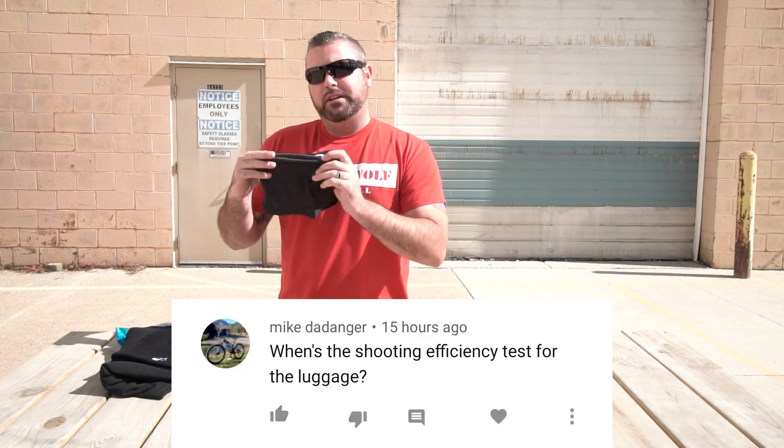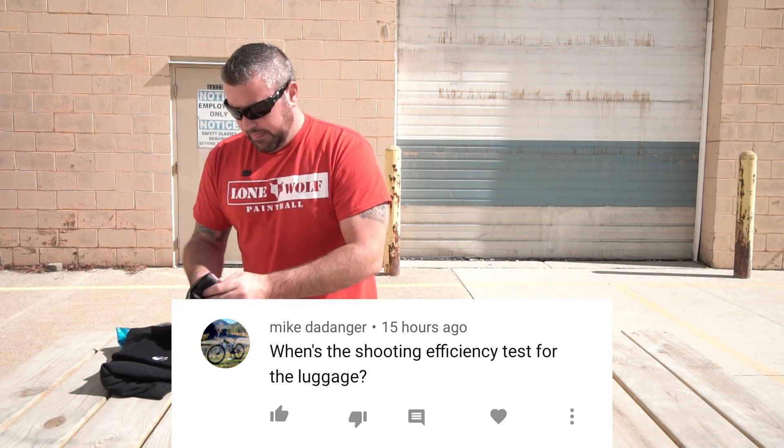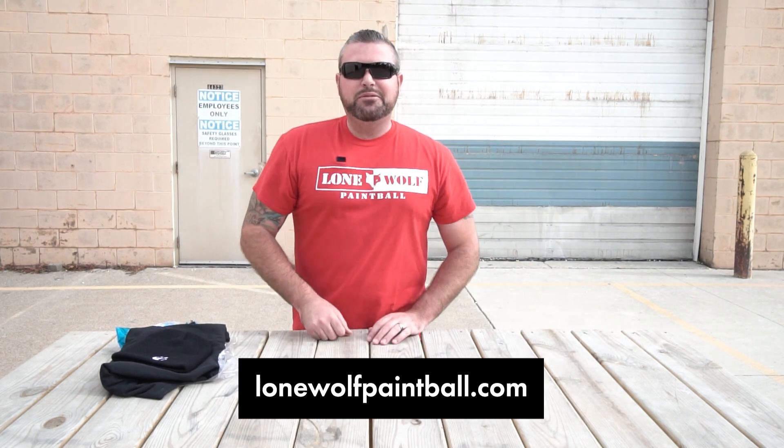And Mark, looks like you have a question. I do have a question from the YouTubes. Mike Dag — Dagander, I'm sure I'm butchering it — he wants to know when's the shooting efficiency test for the Dye luggage that we did the video on? A luggage efficiency test — what does that mean? He's being a funny guy. I was like, yeah, it's luggage. I don't shoot luggage. I mean, I could actually buy some and shoot it to see how durable it holds up. How many pods can that bag shoot out of it? How many pods can the bag hold and I can drag it around the parking lot? We'll find out. Funny question, I like it.